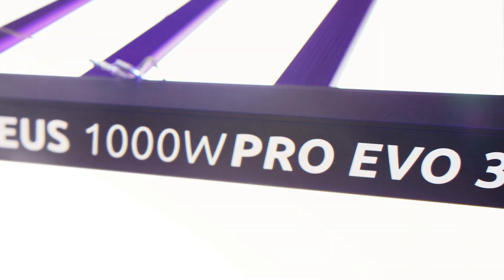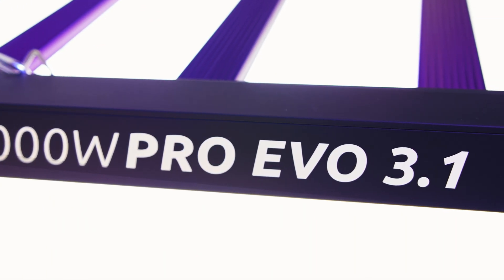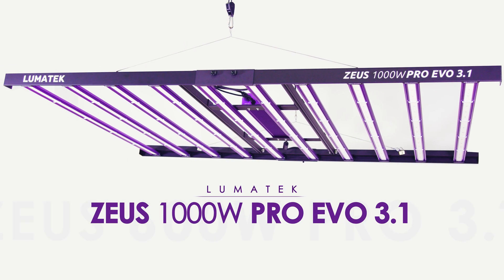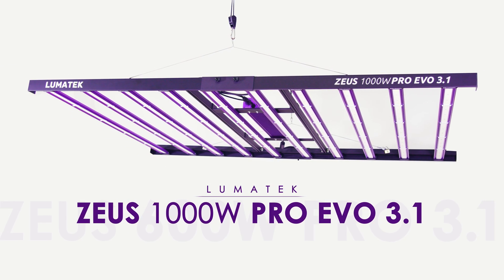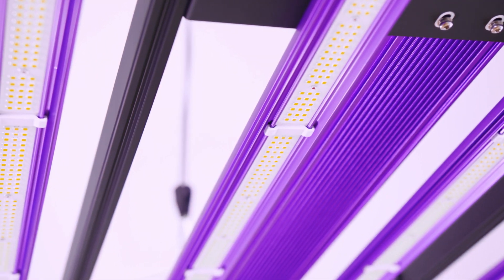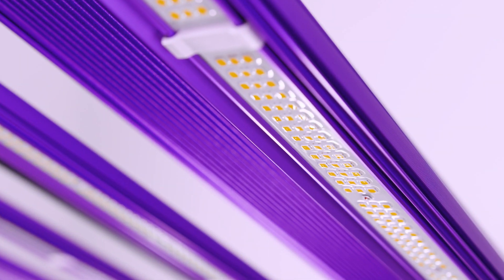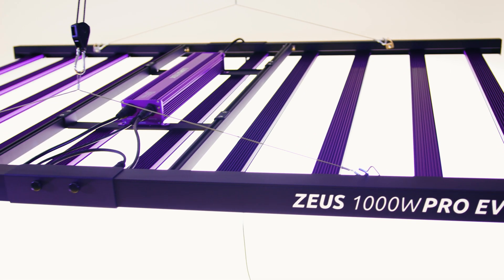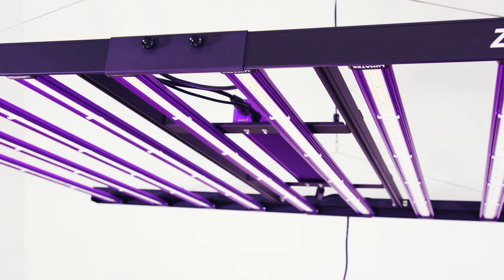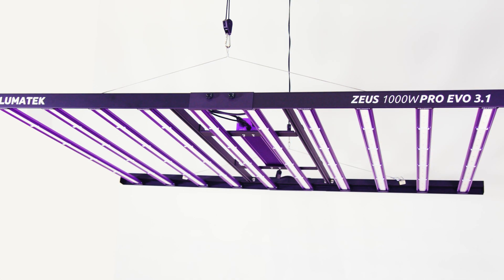Please welcome the new Zeus 1000W Pro EVO 3.1, our latest and most advanced LED fixture. Built with the latest advancements in diode technology and fully optimized based on feedback from our growers around the world, the EVO 3.1 offers unparalleled performance and efficiency to your crops.